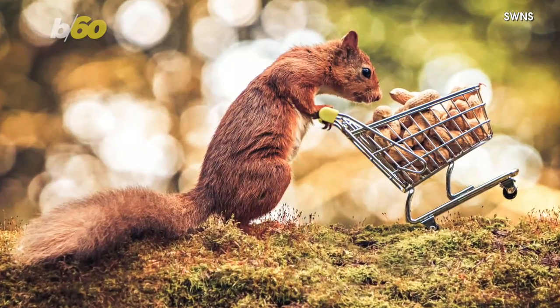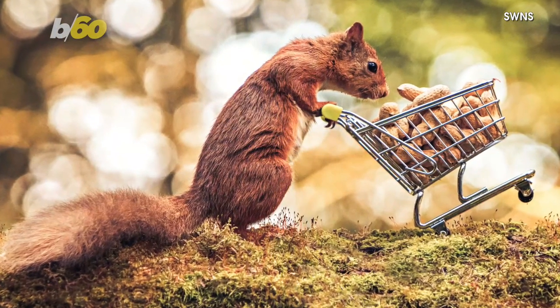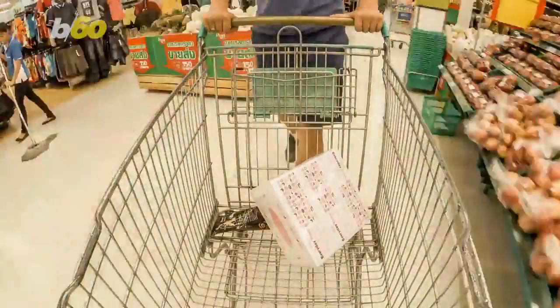The squirrel's picture was snapped by landscape photographer Craig Dugan in Templeton Woods just outside Dundee in the UK. But don't put the cart before the squirrel.